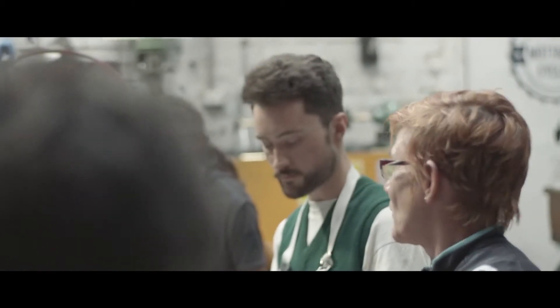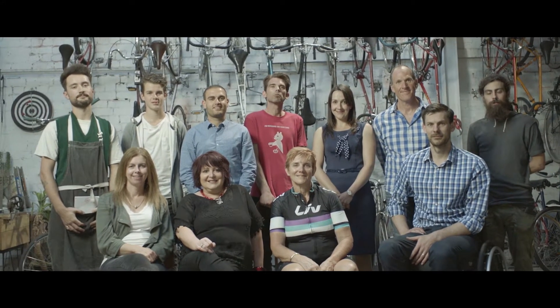To improve our understanding of MS, Paralympian gold medalist Carol Cook led a team of neurologists, physiotherapists, bike mechanics, and people living with MS to build a bike.